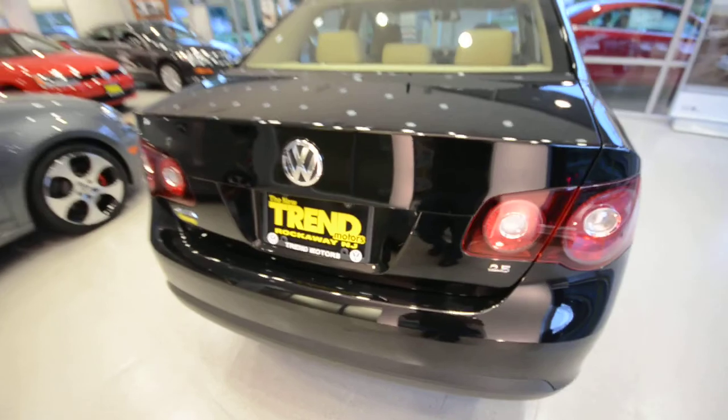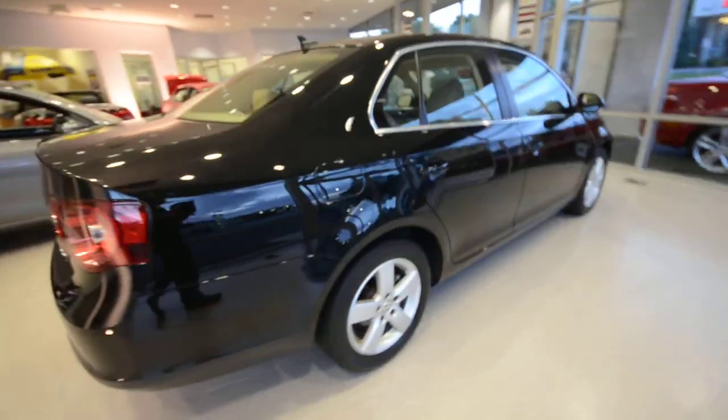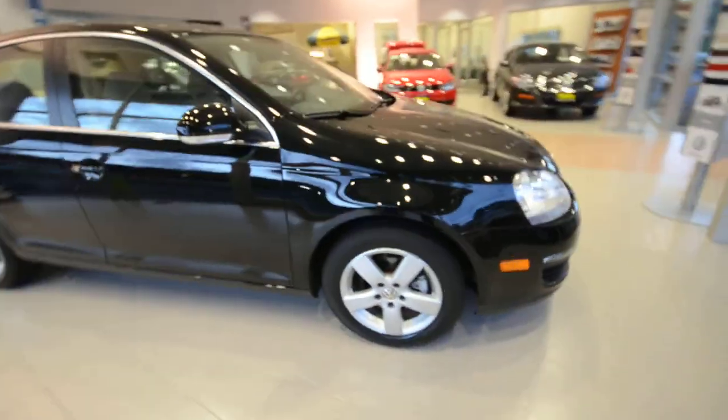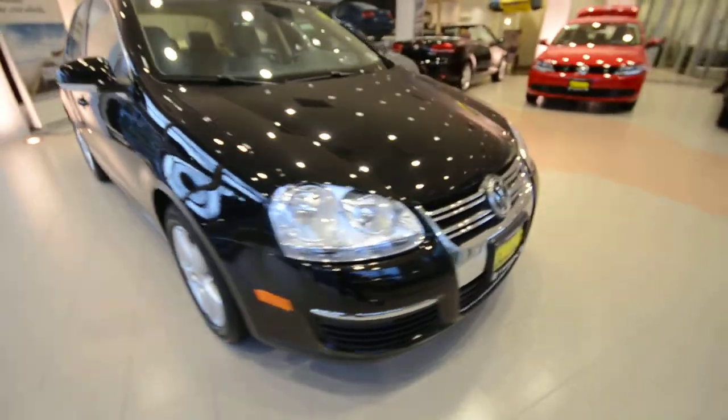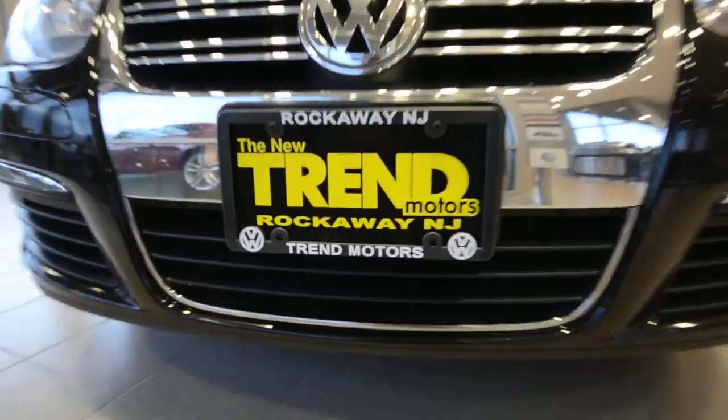So there you have it. This is a 2009 Volkswagen Jetta SE, finished off in black over beige, automatic transmission, only 37,000 miles on it. This car is only at Trend Motors Volkswagen, and we are in Rockaway, New Jersey. Come check it out.